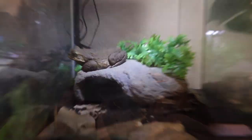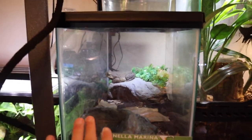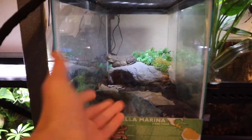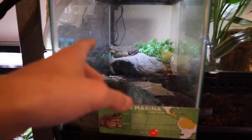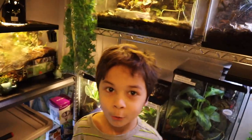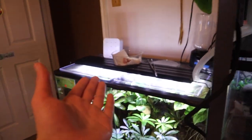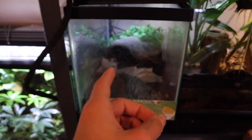Moving on to one of our three pet cane toads right there — that is Lucky. He's got a whole story; if you want to know it, let me know in the comments. We're going to feed this guy — first we'll try mice, and if he doesn't want those we've got a bunch of crickets. We just tried giving Lucky a mouse but he went straight into his hide — he was not having any of it. So instead we're going to give him some crickets.